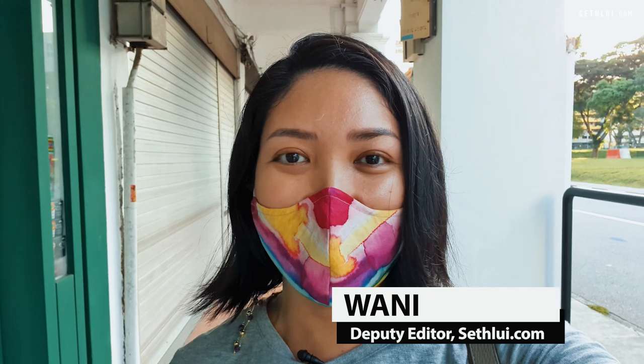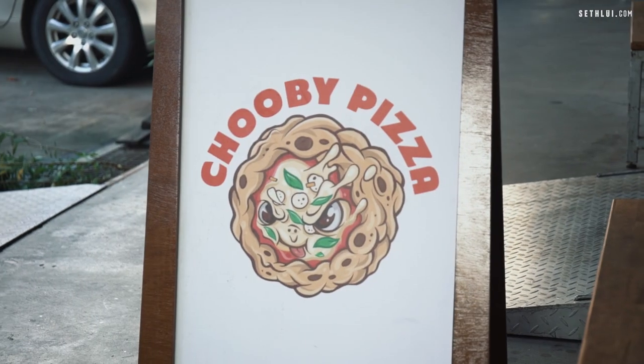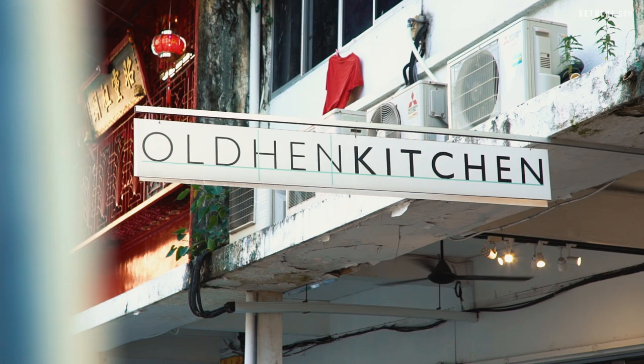Hi everyone, welcome back to another video at SFU.com. I'm Wani once again, deputy editor at SFU.com, and today's vlog we're going to Chubi Pizza here at Owen Road. I believe they're behind the same people as Old Hen and they recently opened, so I'm pretty excited to check them out. Let's go.